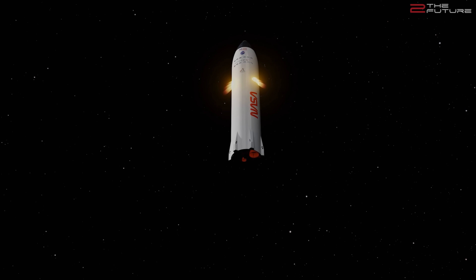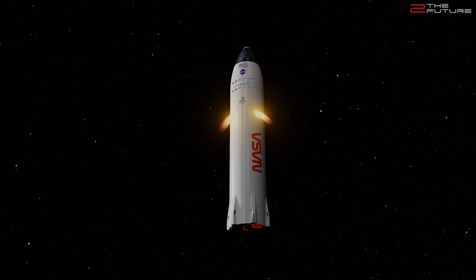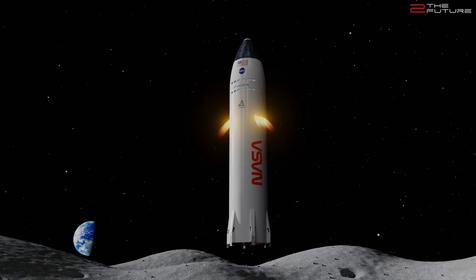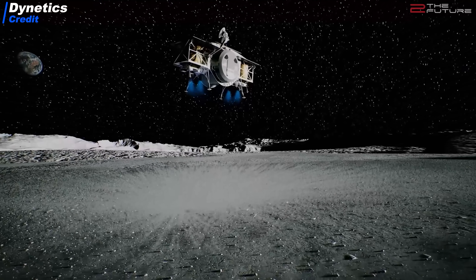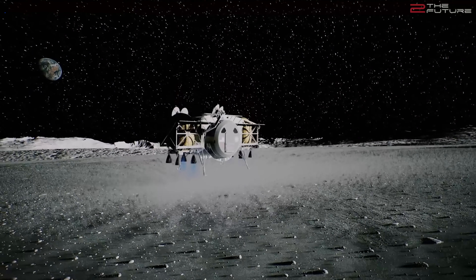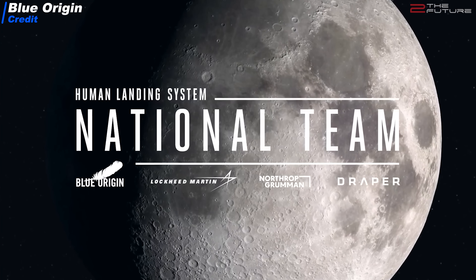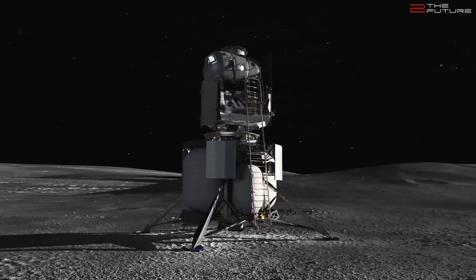SpaceX is one of only three contenders selected by NASA and awarded money to build the Moonlander for their Artemis Moon program, which foresees returning humans to the Moon by 2024. The other contenders are Dynetics, with a lander called APACA, and a team with the very patriotic name National Team, consisting of companies like Blue Origin, Lockheed, and Northrop — which some like to call the lobby team instead of the national team.